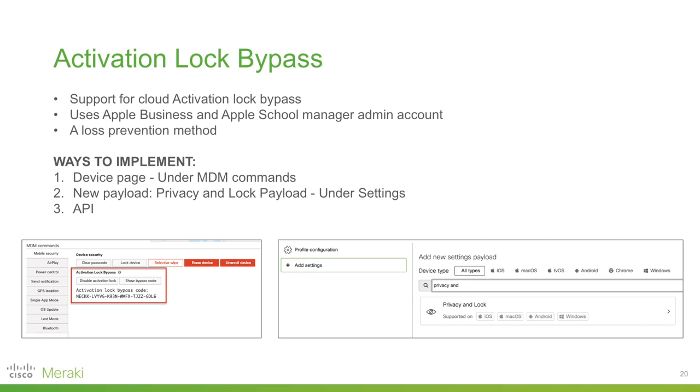Activation lock bypass: if you're an Apple user, iOS 7 includes a feature called activation lock which makes it difficult for someone to use or sell an iOS device if it's lost or stolen. When providing organization-owned devices to users, however, this can become a hassle if the device must be reset or allocated to a new user while a personal Apple account is signed in. For these cases, Systems Manager has a feature called activation lock bypass to circumvent activation lock. There are prerequisites — please check out Meraki documentation — but once met, you'll see the activation lock bypass tool appear under the MDM command section of the client details page.